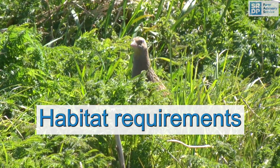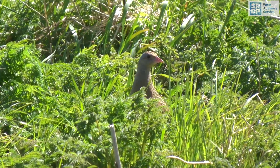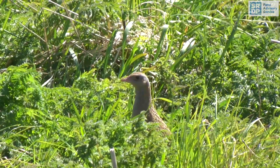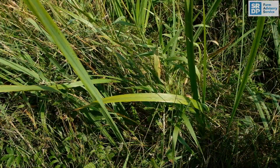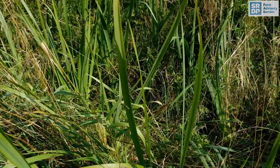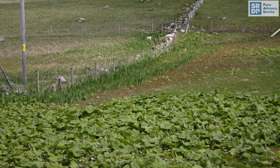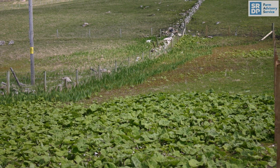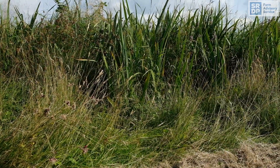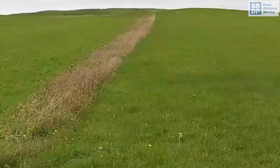Corncrakes generally require areas of suitable tall vegetation, ensuring that sufficient vegetation is present in spring and autumn as well as in midsummer. Open vegetation such as nettles, flag iris, or cow parsley is best, with aim to have at least 20 centimetres high by early April. As corncrakes arrive early in the year before grass growth, cover needs to be available in the form of nettles or flag iris, both of which have an early growth season.